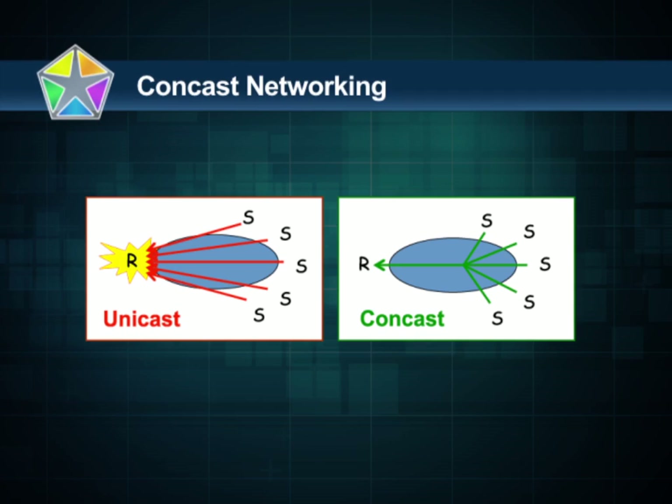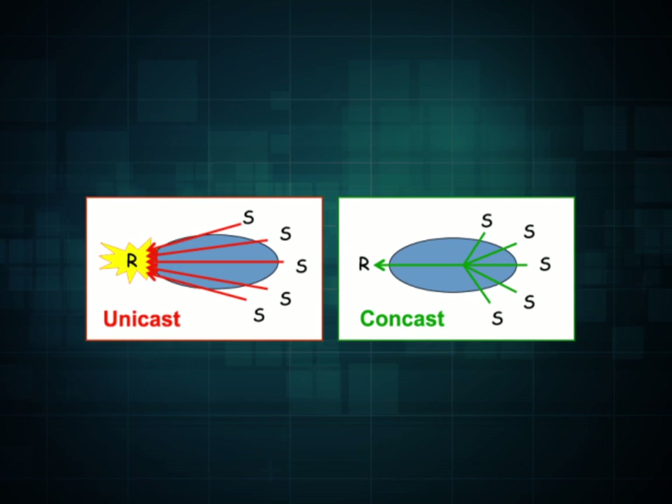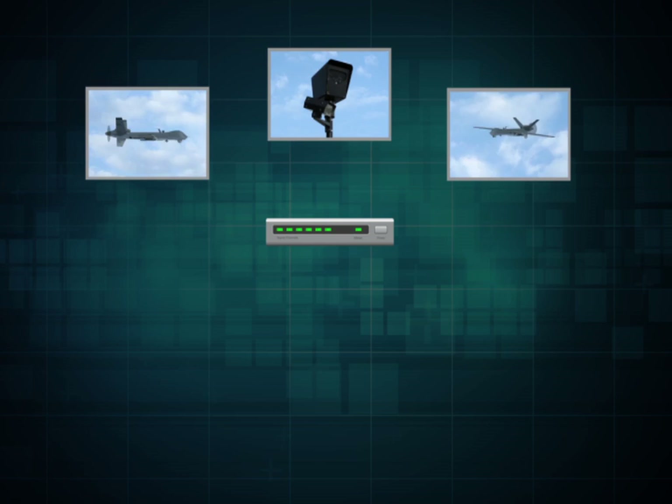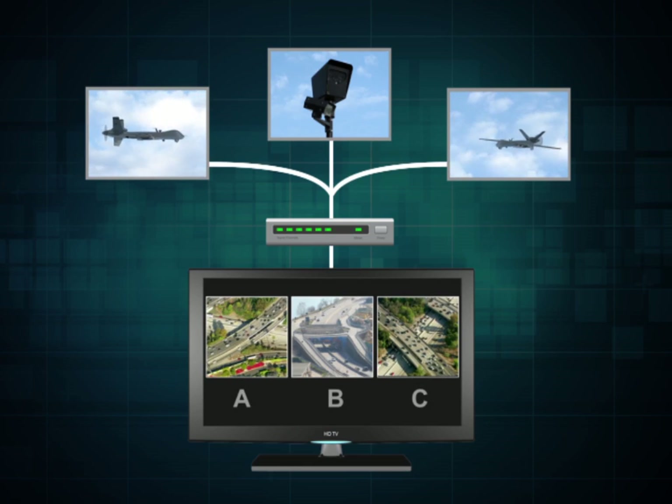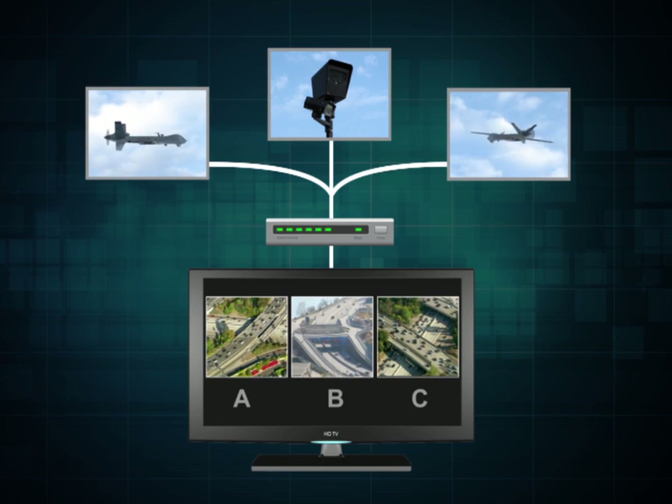The CONCAST networking team has developed technology that functions within the limits of existing network connections and devices to deliver real-time surveillance video from multiple sensors simultaneously.